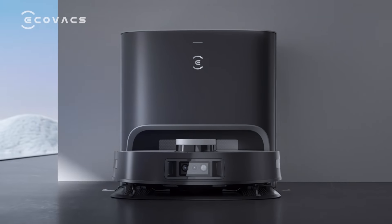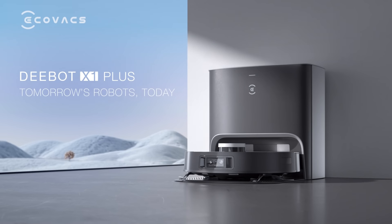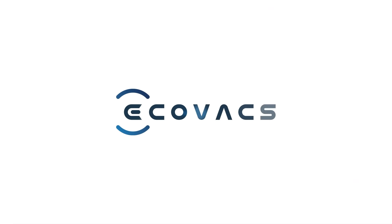Tomorrow's robots, today. D-Bot X1 Plus — ECOVACS brand new multifunction D-Bot. ECOVACS brand new world. It's a business of people.